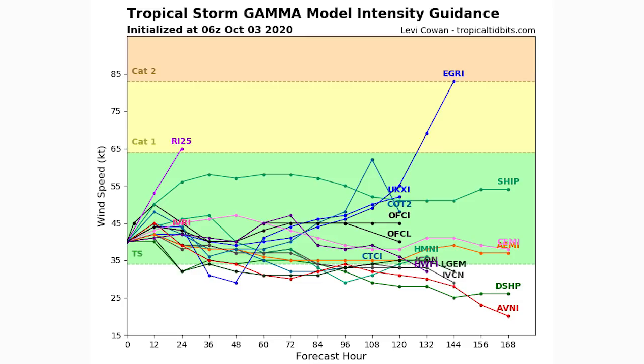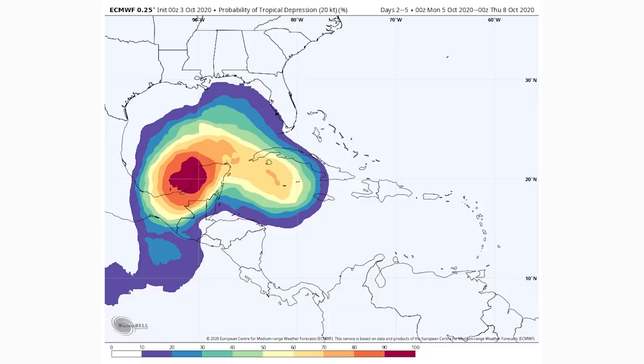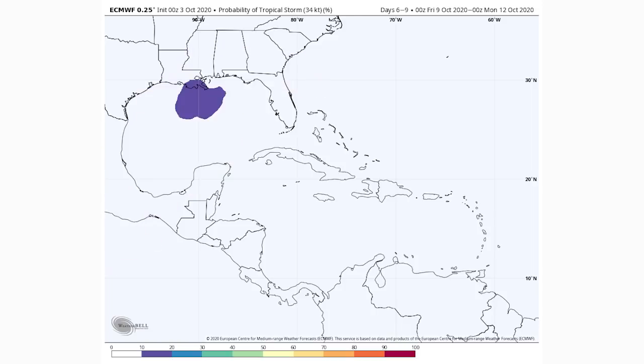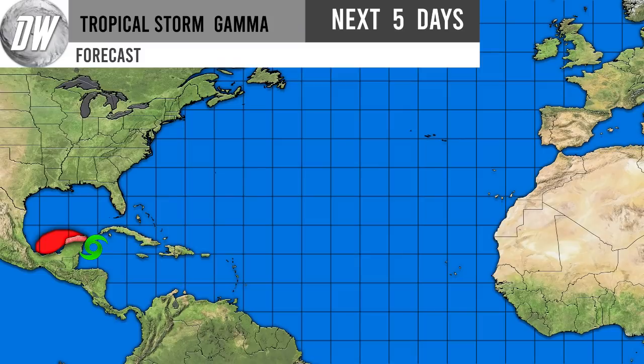Now let's take a look at the European model probability of tropical depression for both systems. On October 8th, Gamma obviously has a 100% chance of being a tropical depression since it's already a tropical storm, but we see that percentage blob extend south of Cuba — that's our second system, with a 60 to 70% chance of being a tropical depression on this model. By the 12th, something is heading toward the Gulf Coast with a 40 to 50% chance of being a tropical depression and a 10 to 20% chance of being a tropical storm — something we'll need to watch.